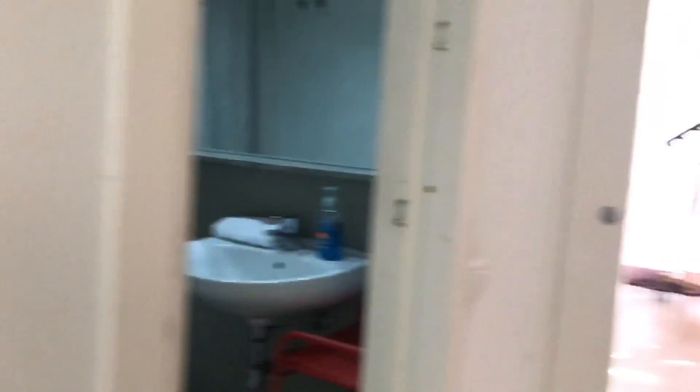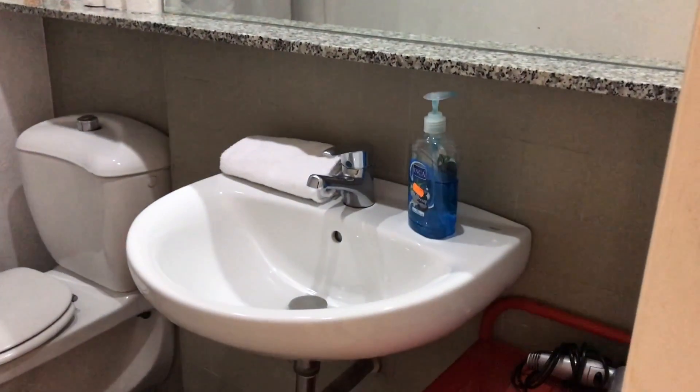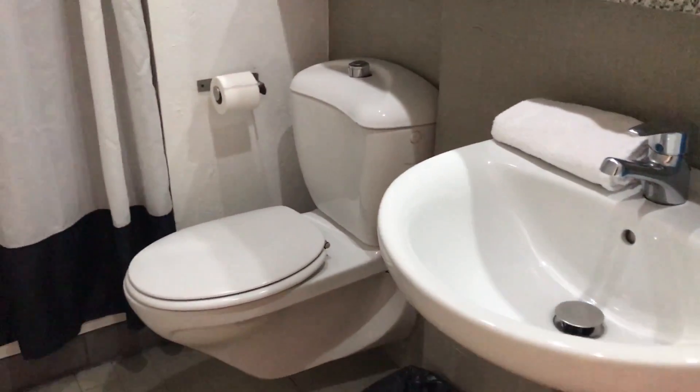Let's continue through the corridor — here on the left we have the bathroom. As you can see, there's a nice big mirror with the sink and the toilet, and here is the shower. Everything is clean and ready to use.